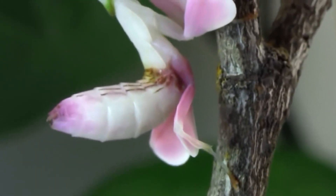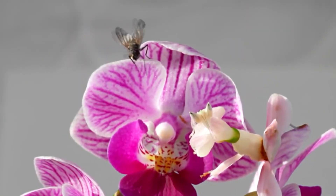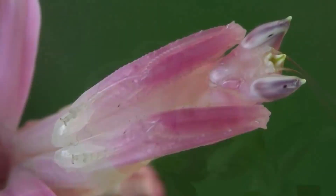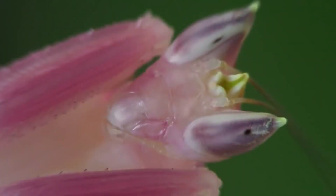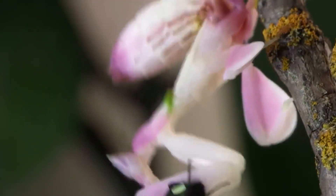In nature, they can be found among the foliage of trees and flowers, especially among orchids, where praying mantises live and hunt. These insects inhabit the tropical rainforests of India, Thailand, Sumatra, Malaysia, and Borneo.